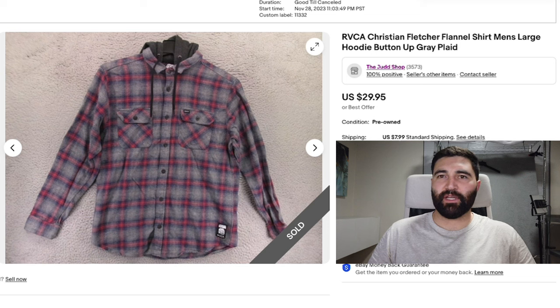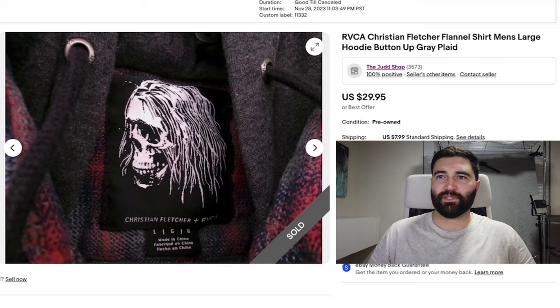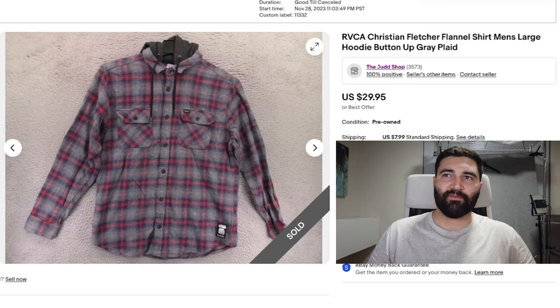I think being the collaboration with Christian Fletcher — let me go ahead and show you guys the tag — did add some value. But I think even if it didn't, this would still sell in the $20 to $25 range.